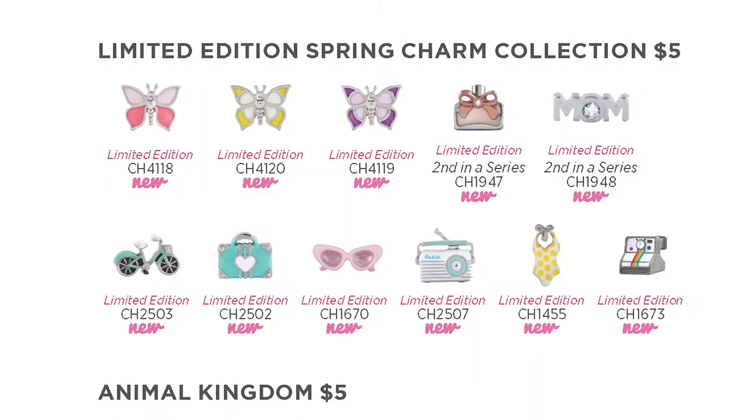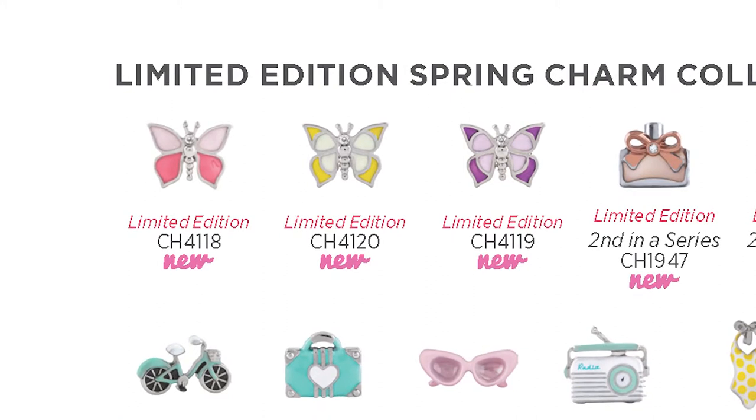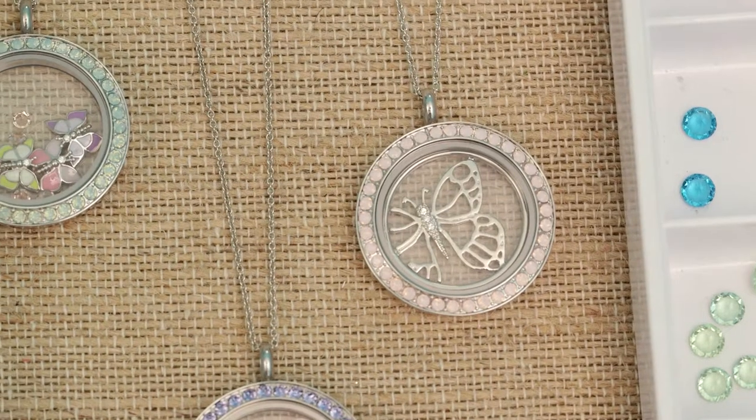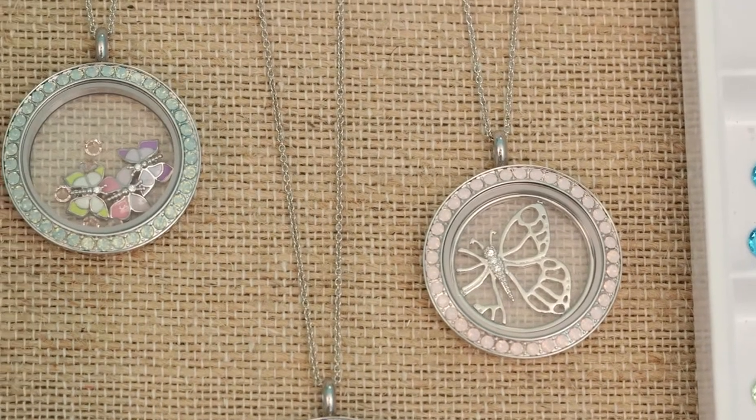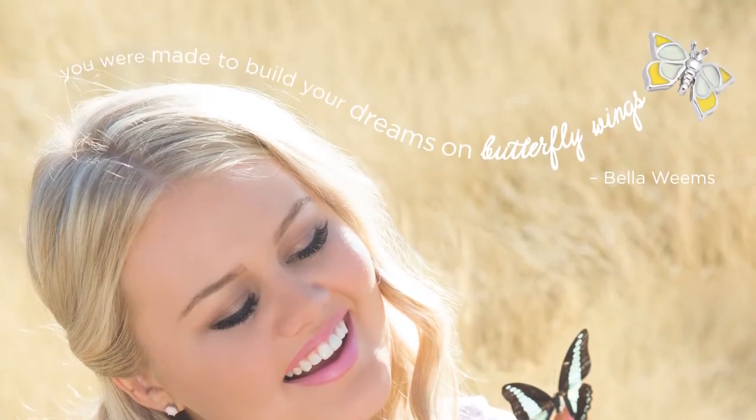The new limited edition spring charm collection is amazing! The themes and coloring are perfect for the season, and the design detail is out of this world. The new limited edition butterfly charms are perfect for the season because they are so whimsical, and the colors pair perfectly with the new locket faces and crystals this season. Butterflies are symbolic of change and one of Bella's favorites. Gift this charm to someone embarking on a new journey or who has overcome a difficult time in her life.